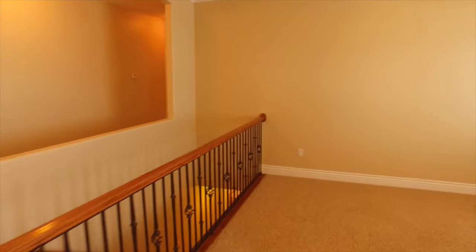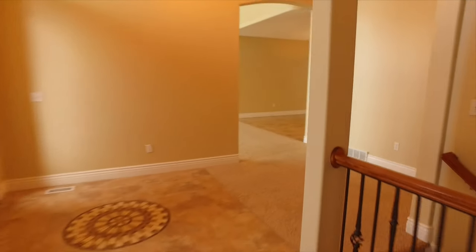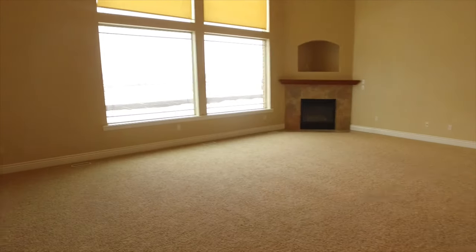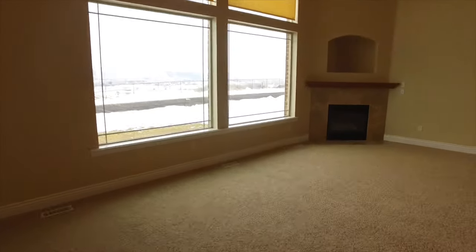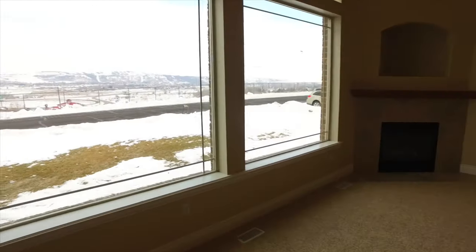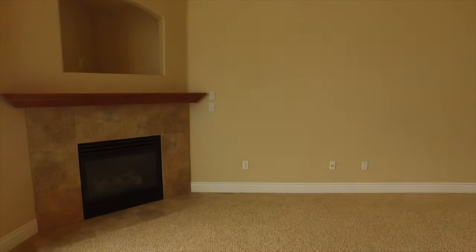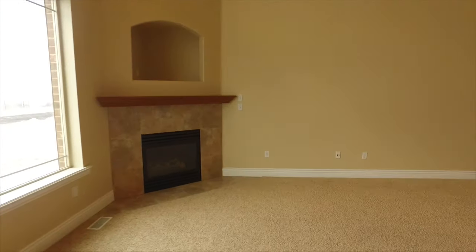This floor plan is perfect for everyday living and entertaining. As we start off, we're in the sitting area, which is going to be wonderful to meet and greet friends and family. Walking back here, you have this huge family room — just imagine the great gatherings you'll have in here, with beautiful views and light from this great big window. And check out that gorgeous fireplace, perfect to cozy around in the winter.